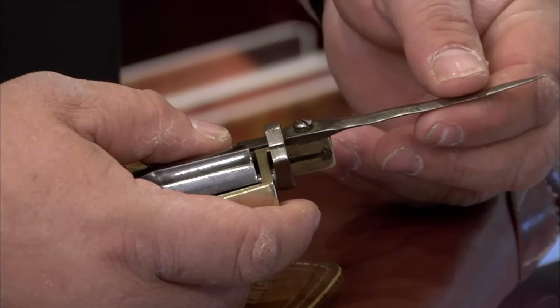I buy storage lockers at public auction. It was in one of the lockers that I purchased. I'm not a fan of the movie, but I know there are a lot of fans of it, so I think I'll be able to do okay.